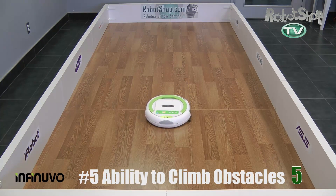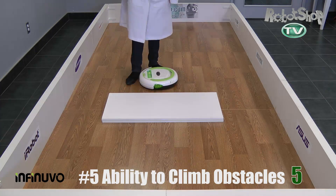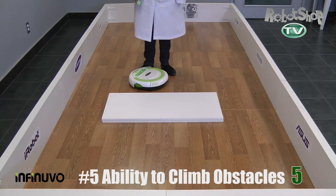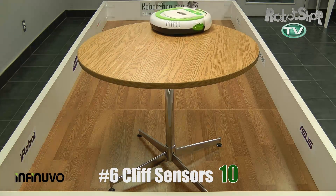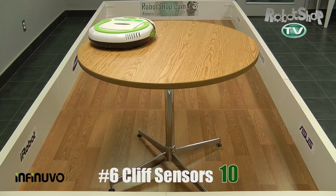Now number five, ability to climb obstacles. It's got a low ride height, so it only climbs the first 0.5 centimeter height — the next two sizes after that it can't. So it only gets five out of 35 points. For number six, cliff sensors, there's not much to say — they work. Ten points.